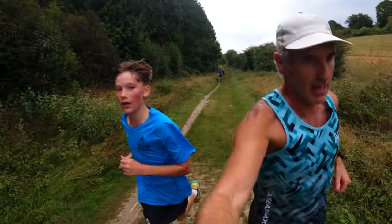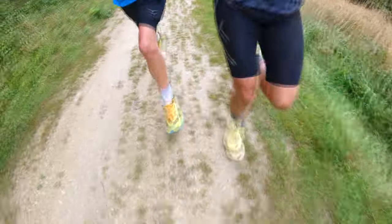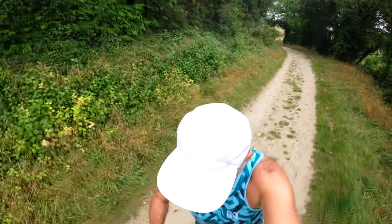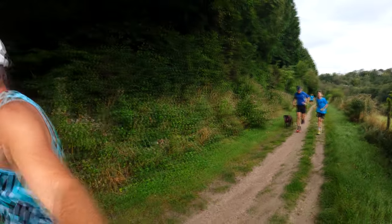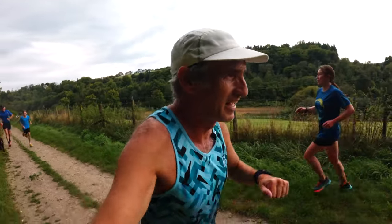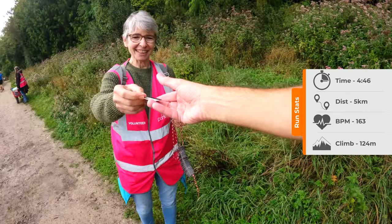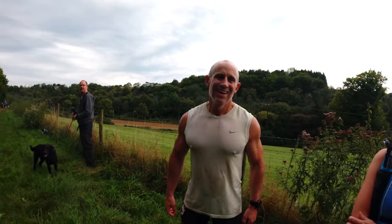Come on, Ellis, don't give up now! 800 metres. 400 metres to go. And here we are! We could see you — we could see you but we couldn't quite get you.